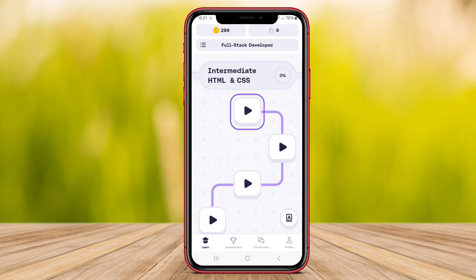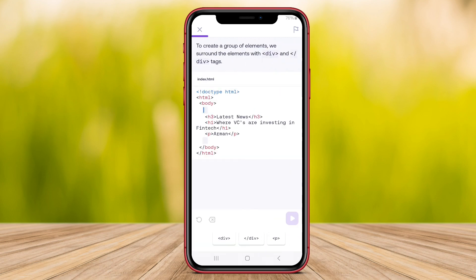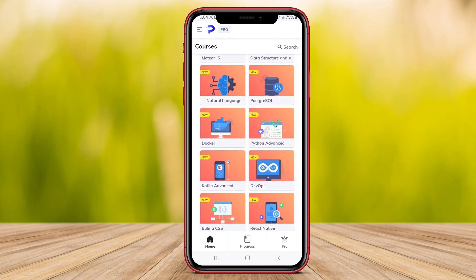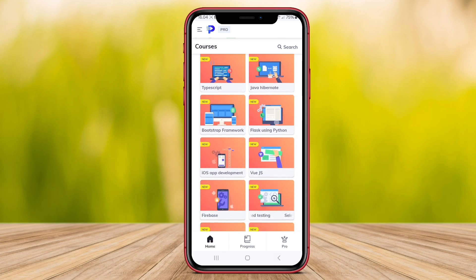Hello, Kenta friends. In this video, we'll discuss the top coding learning apps for Android: MIMO Coding, Programming Hub Coding, and Programming Hero Coding. These apps offer a variety of programming courses and interactive learning experiences to help you enhance your coding skills. Let's dive in.